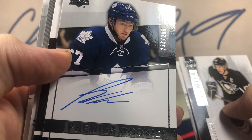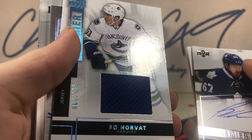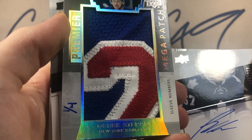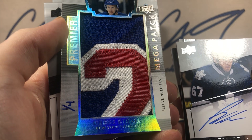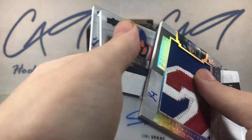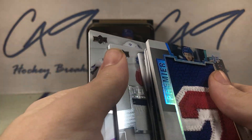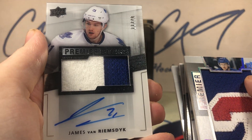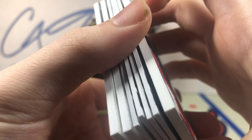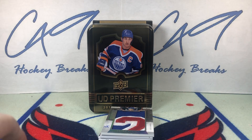Quick recap of our 10: Premier Rookies auto number 236 of 299, Brandon Kozin. Bo Horvath jersey. Premier mega patch sleeve numbers, number 1 of 4, Derek Stepan. A 299 RPA two-color Yuri Sikac. And a Premier Stars number 11 of 49, James Van Riemsdyk. Not a terrible tin, but not a great one. Should get a Premier Stars and a mega patch in one tin, even though neither one of them are very big names.